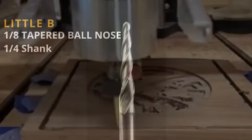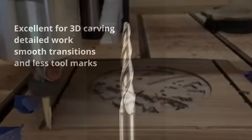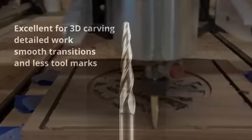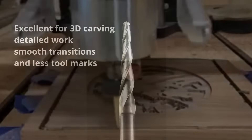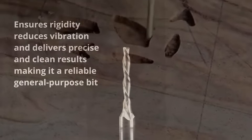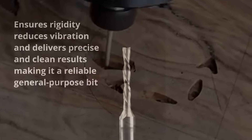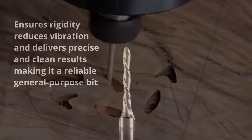The little B is a 1/8 tapered ball nose. This bit is also for fine detail work and complex curves, and is also going to be a go-to bit for 3D carving. There's the Slim Jim — this is a 1/8 end mill on a quarter-inch shank, which provides more rigidity and less vibration, more precise cuts, and is a good clearing tool for small detail work.